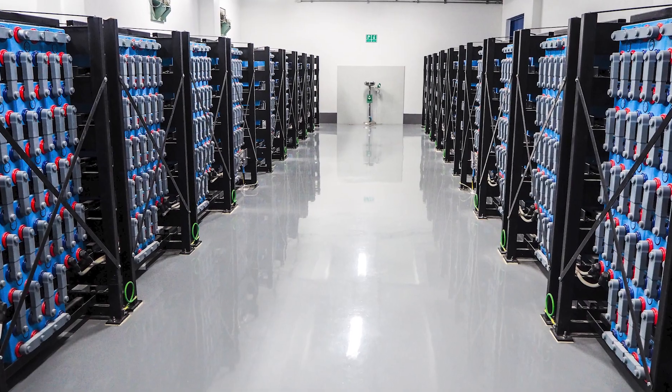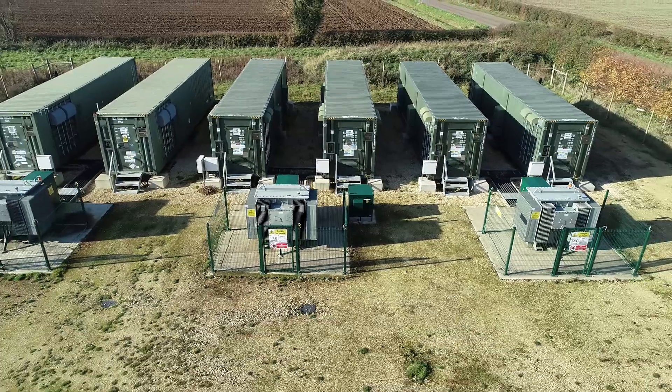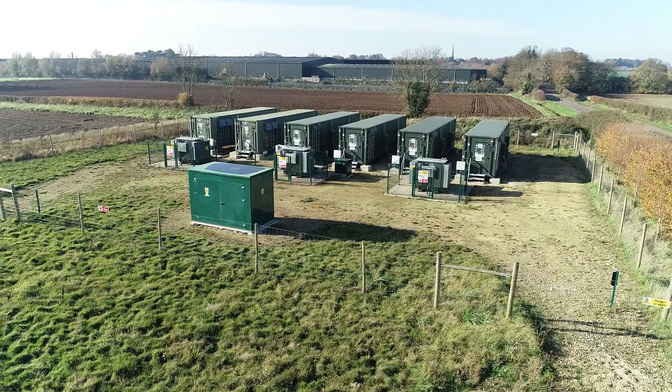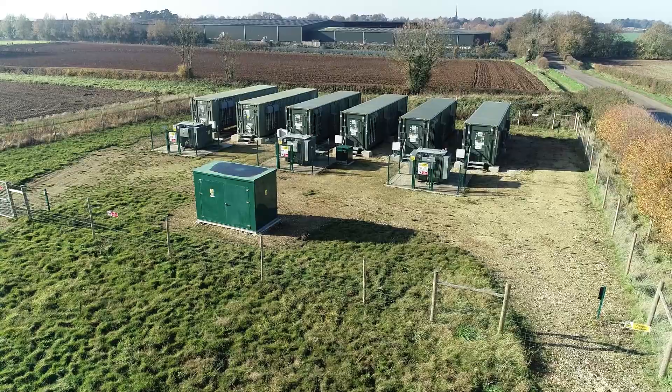The batteries themselves are similar to the batteries in your mobile phone. They're built up into modules, and these are built up into racks similar to racks in a data center. These racks are put into an enclosure to weatherproof them, forming a grid-scale battery storage unit. A number of these enclosures are put together and connected through a power conversion system, which allows the batteries to charge and discharge directly on the transmission network.